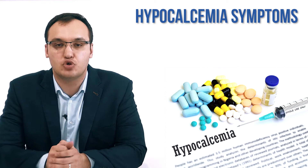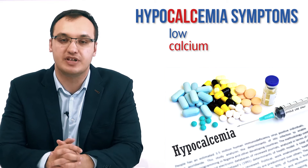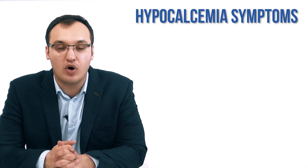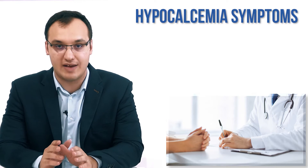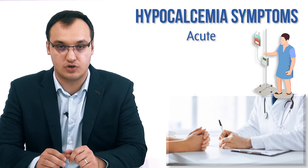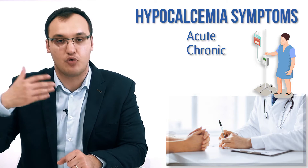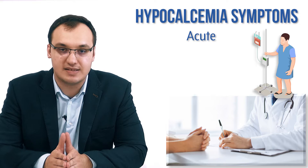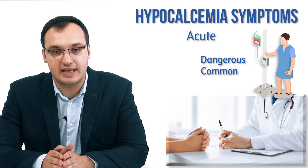Today we'll deal with the symptoms of hypocalcemia. Hypocalcemia is a low level of calcium in the blood, and we are interested in what the patient complains about. We can divide the symptoms into two main groups: acute, meaning happening very fast, and chronic, developing over weeks, months, or years. We start with acute because that is the more dangerous one and also happens more commonly.